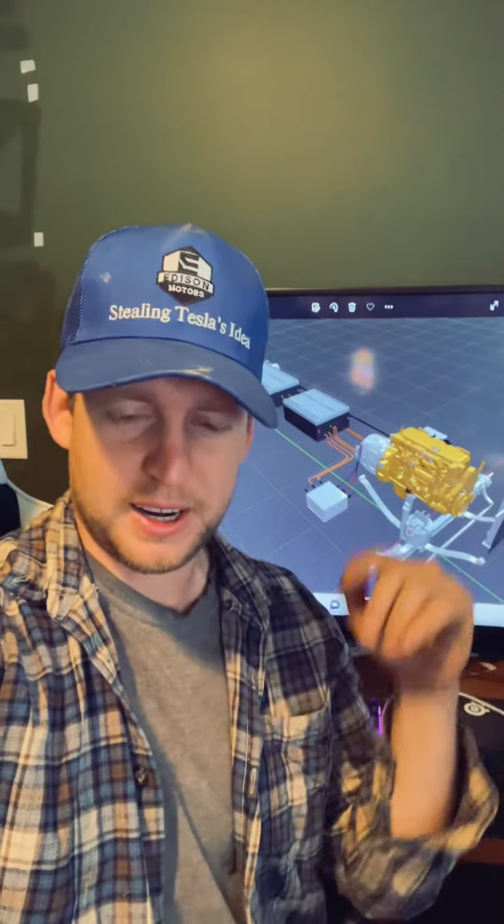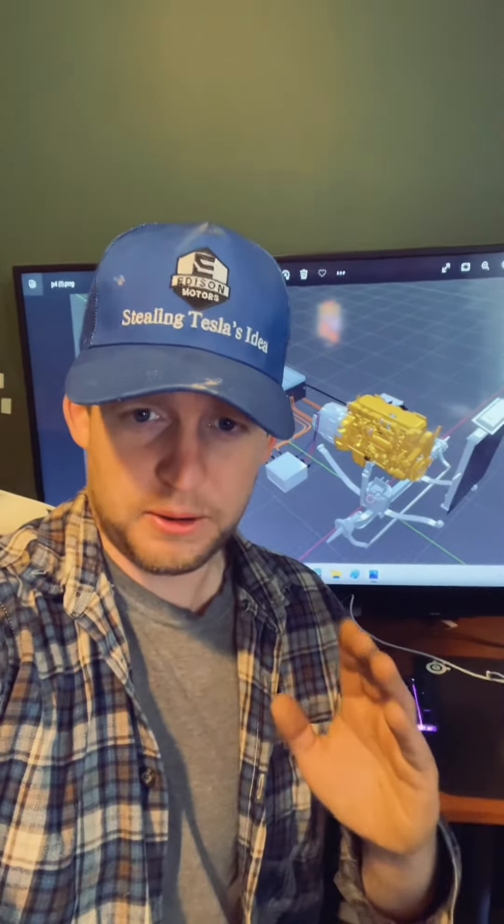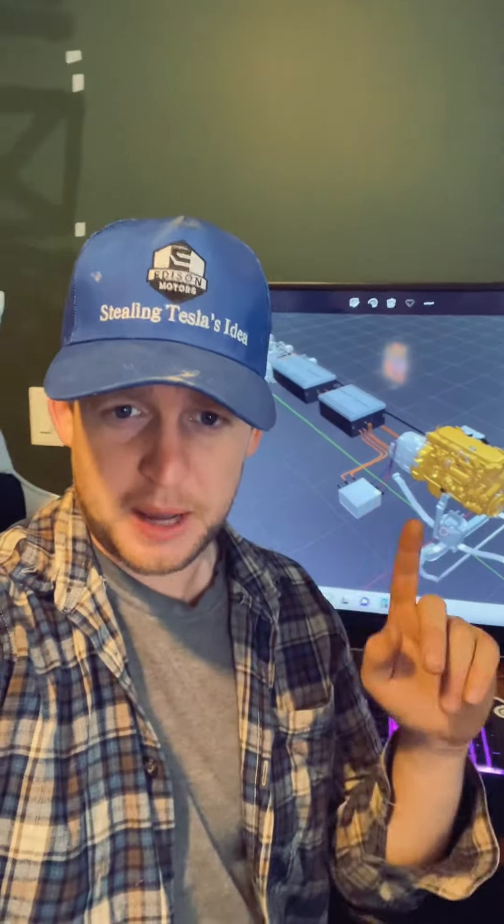We got Flowdraulic, who's been helping us with all the high voltage components, making sure those are reliable, robust, safe, and integrated into the entire system. I cannot stress enough how helpful Flowdraulic has been to actually get us to this point where we can start building our production version here in September, October.